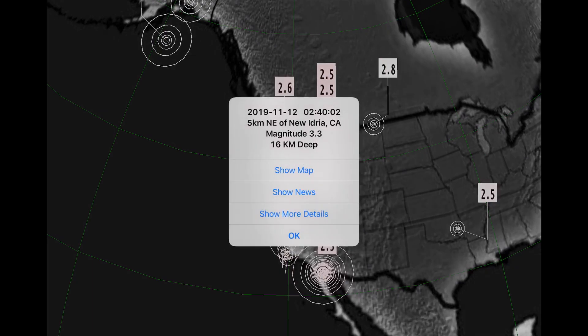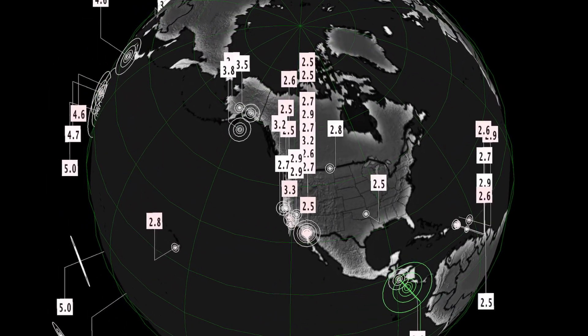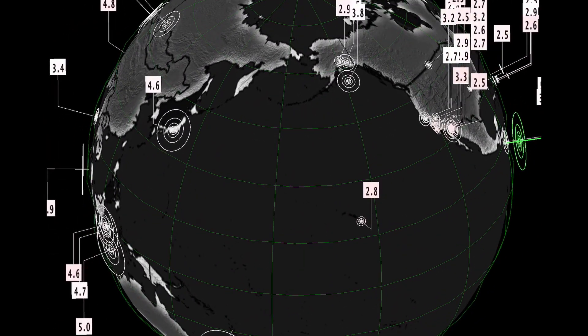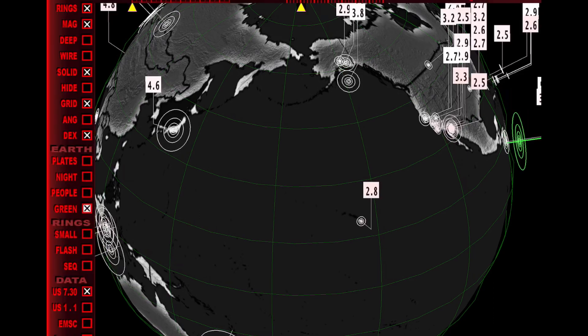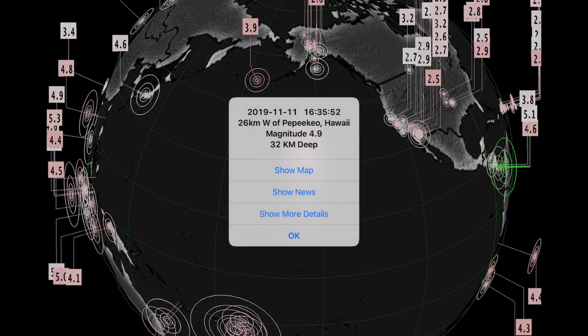But look at all these earthquakes in California today. Stay aware and prepared, friends and family. Have a plan and be ready for anything. We've seen how disastrous the San Andreas fault line can be, and if it's accompanied with a Cascadia fault line, we're in for big trouble.